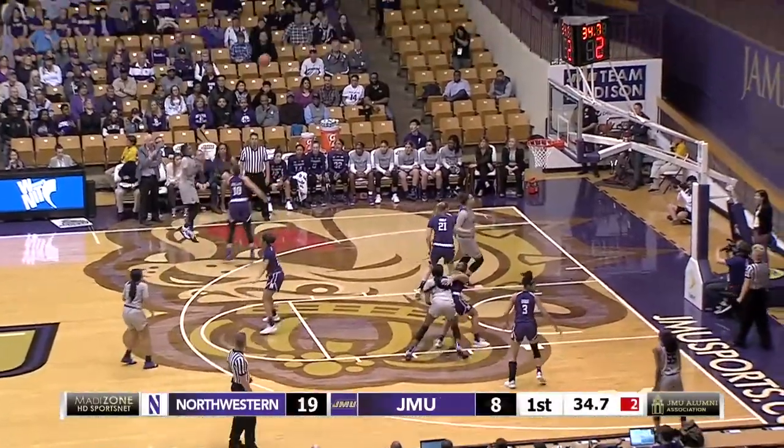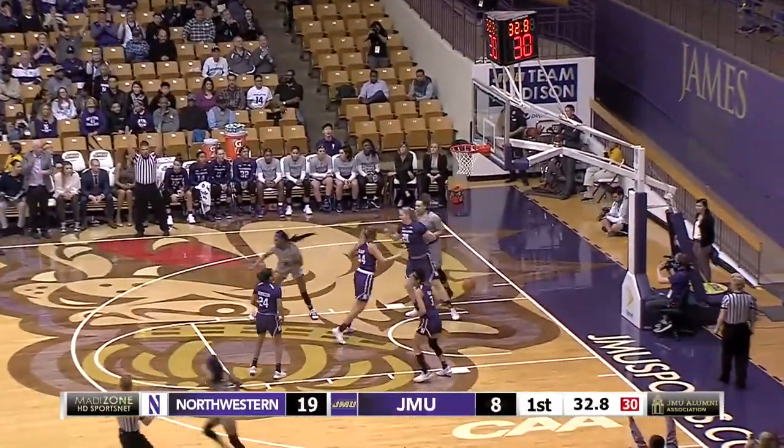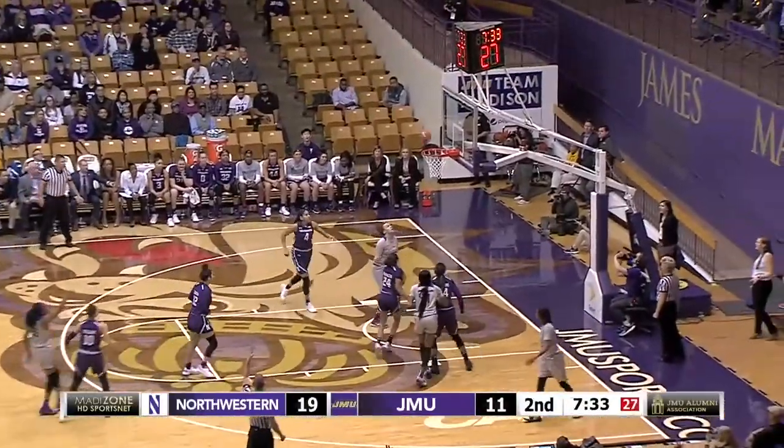Here is Smalls. Pulliam pulls up, three — yes. Gets the rebound out to Benitez. She's open for the three. Yes.